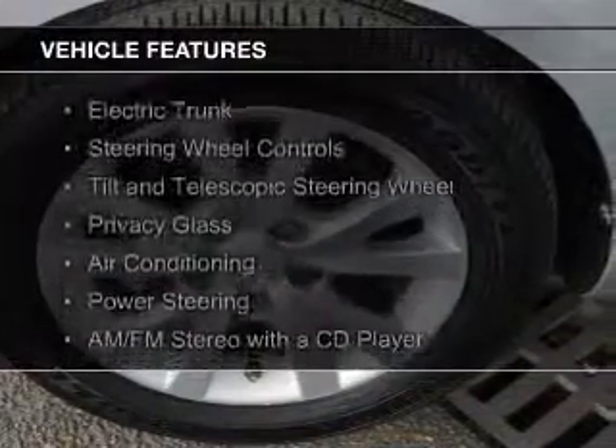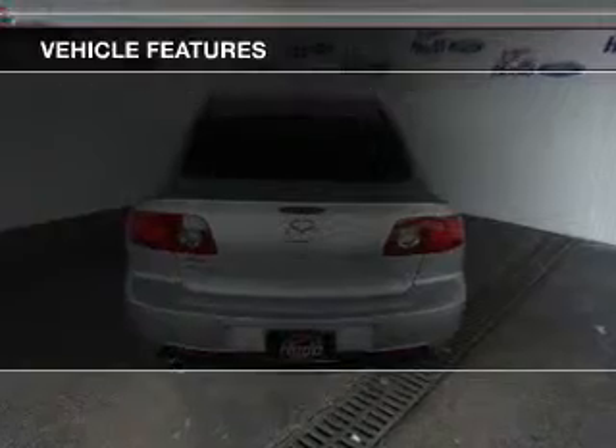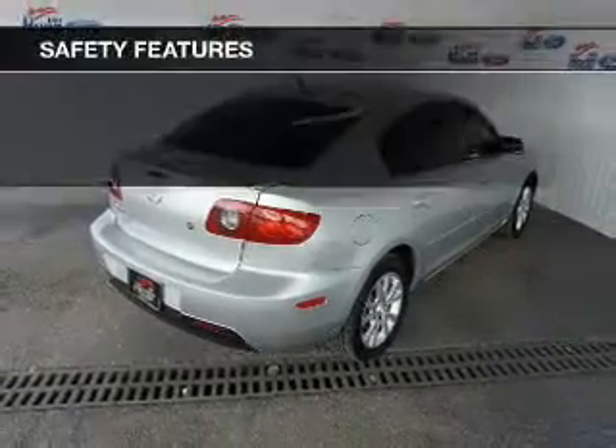The features include electric trunk, steering wheel controls, a tilt and telescopic steering wheel, privacy glass, air conditioning, power steering, and AM-FM stereo with a CD player.